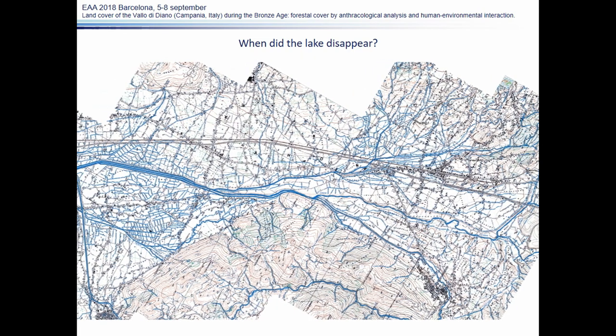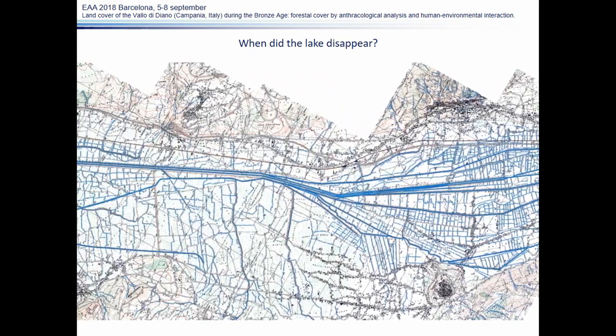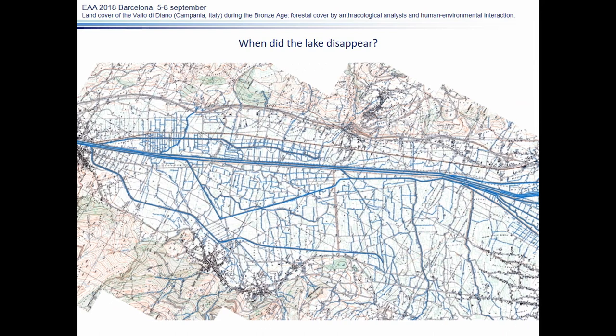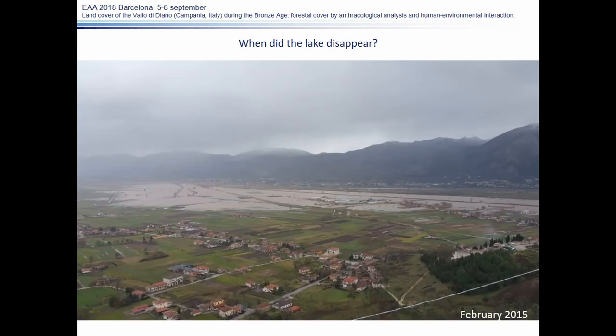Today, a large canalization system drains the valley bottom. Nevertheless, in cases of particularly heavy rain, nature finds its way. This picture shows the result of 48 hours of non-stop heavy rain.